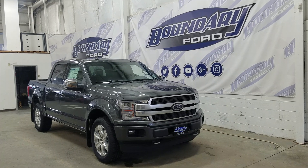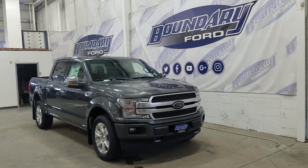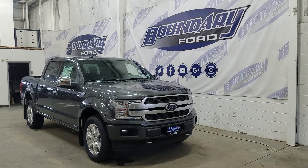Over at the side we have our 20 inch aluminum wheels wrapped in all-terrain tires. We also have power deployable running boards as well as chrome door handles and mirror caps. Each mirror comes equipped with one camera to complete our 360 degree camera view.